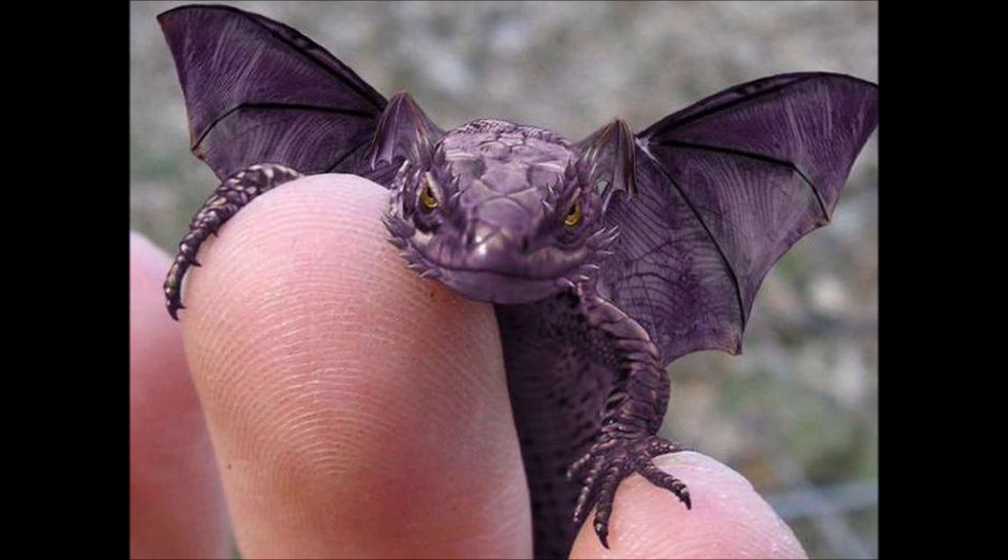Pocket dragons are by far the most numerous of the dragonkin, simply because they're small and harmless creatures that are often used as familiars and even pets. They resemble miniature dragons, about the size of a large house cat. They come in every color of dragon — metallic, chromatic, or gem — but they don't possess the attitude of their particular color.